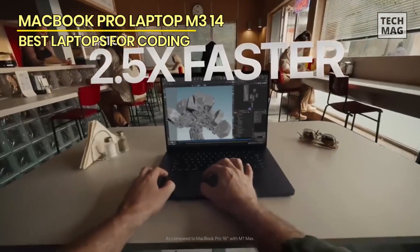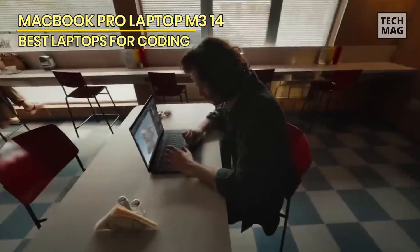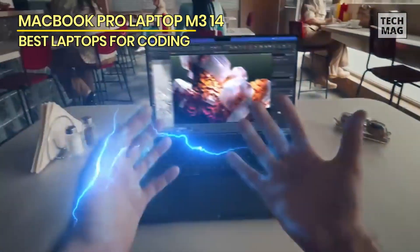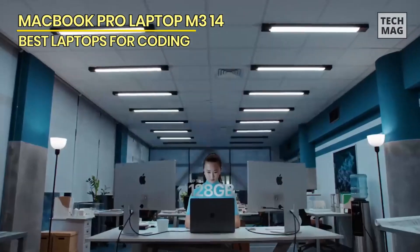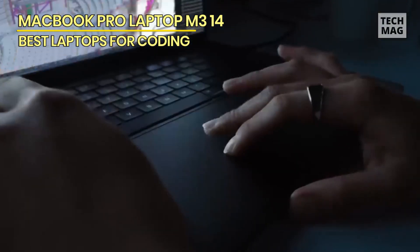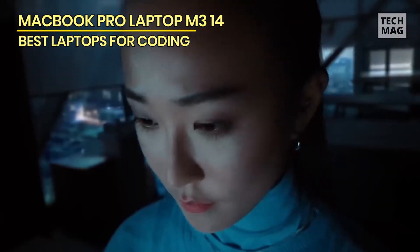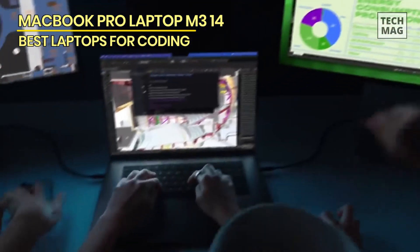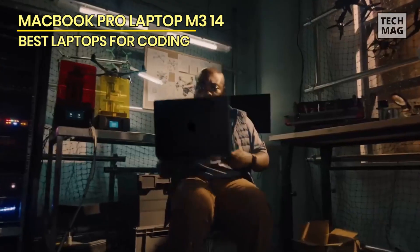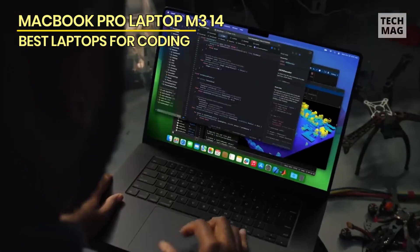Measuring 0.61 x 12.31 x 8.71 inches and weighing 3.5 pounds, the 14-inch MacBook Pro is compact but a bit heavy for an ultra-portable laptop, which you'd be carrying between classes or slipping into a carry-on for a business trip. On the right is an HDMI output for connecting to a TV or monitor, and an SDXC card slot for grabbing photos or video from a camera memory card.